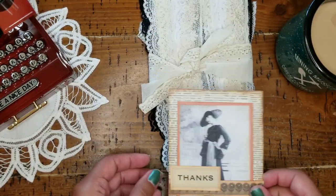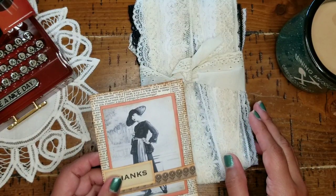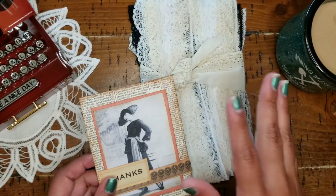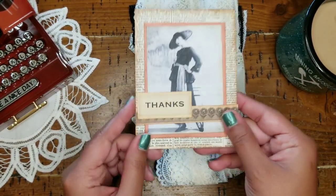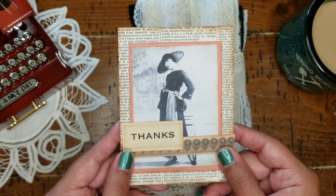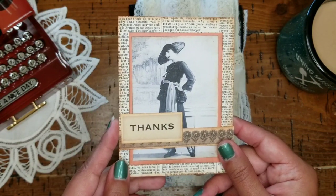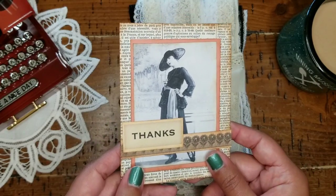If y'all are into journaling flip-throughs, tutorials, she even does digitals, so there's tons of info on her channel. Be sure and check her out if you haven't already. Look at this beautiful handmade card that she made. It says 'Thanks' and isn't she stunning? I love her pose. So, so pretty. I'm going to go ahead and have a read off camera.